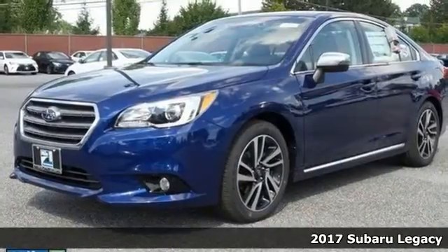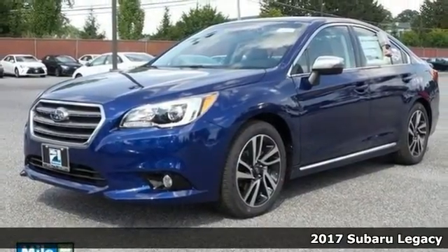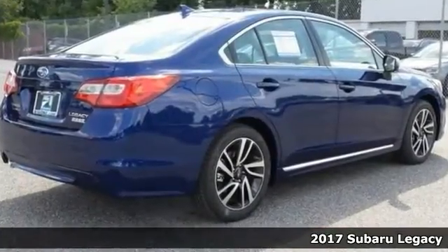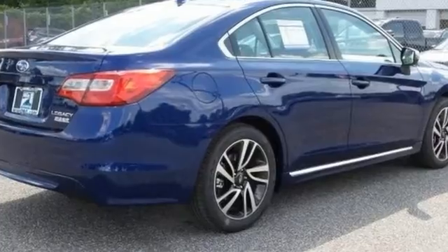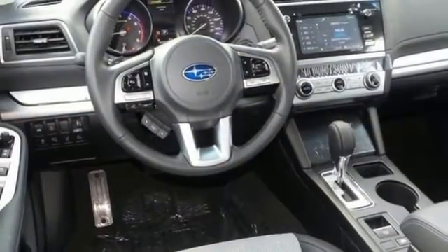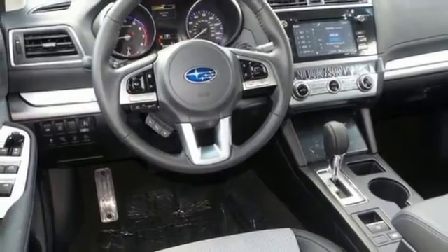Everyone will fit comfortably in this 2017 Subaru Legacy 2.5i with great features like alloy wheels, touchscreen display, multifunction steering wheel and CD player. This sedan is sure to please. The electronic stability control and power sunroof are nice touches too.